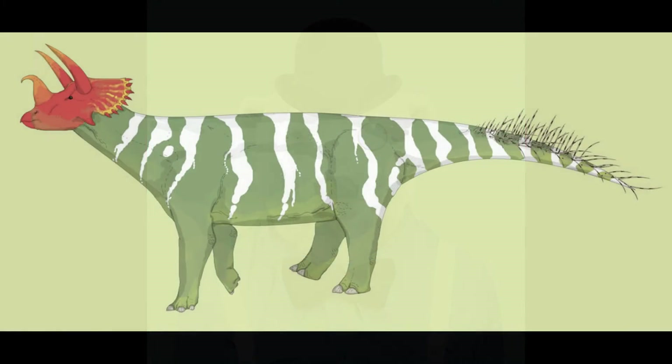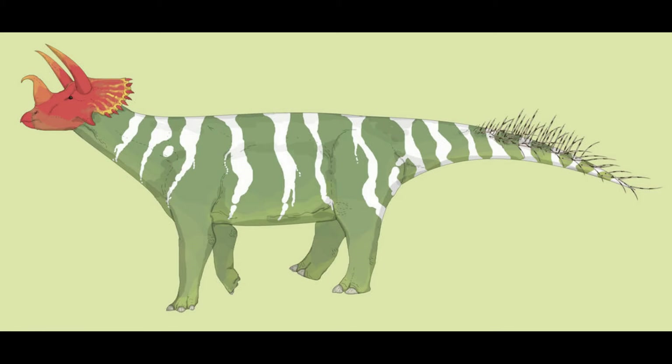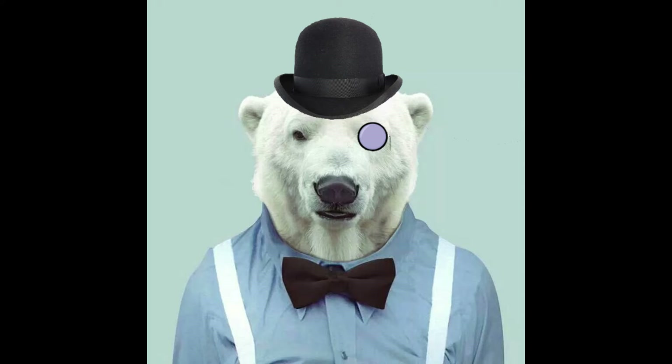This is likely not due to taphonomic bias, as this genus was actually rather common, making up 20% of the dinosaur fauna at some sites. It is therefore probable that these beasts lived a solitary existence, only coming together to mate.